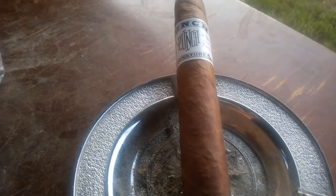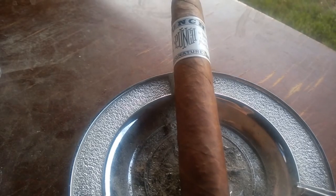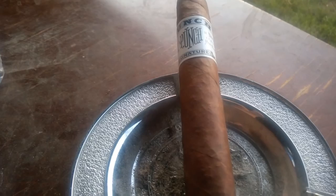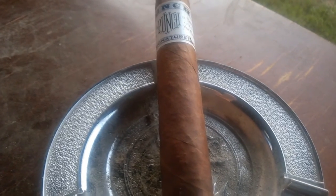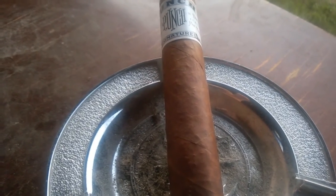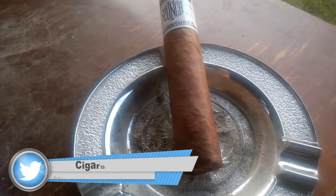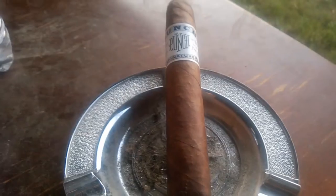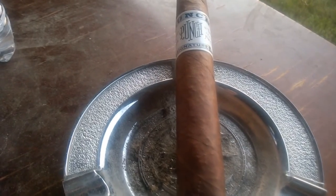The cigar incorporates an Ecuadorian corojo wrapper, similar to the Cuban corojo seed used in the original blends. The cigar also makes use of Dominican and Nicaraguan tobaccos — the same variety used in the earlier brands when they first started. The wrapper is an Ecuadorian corojo, the binder is a Connecticut Habano, and the fillers are Dominican and Nicaraguan.